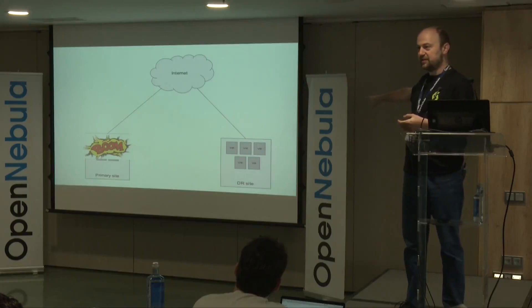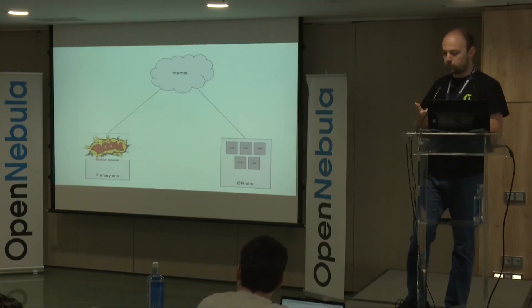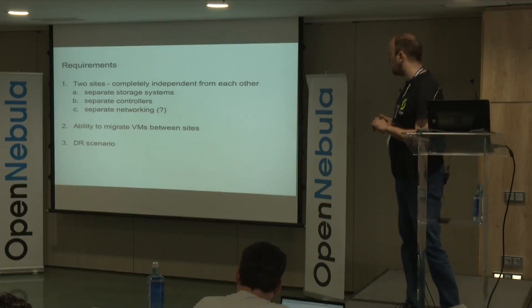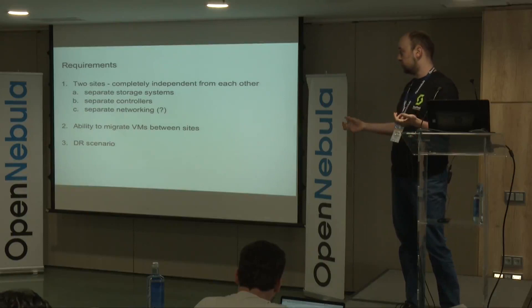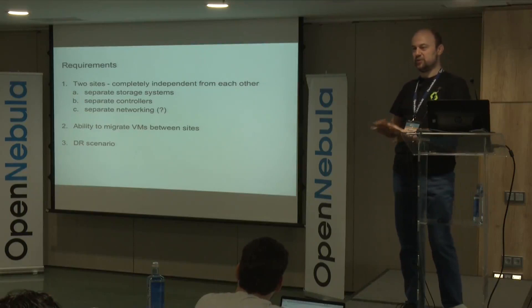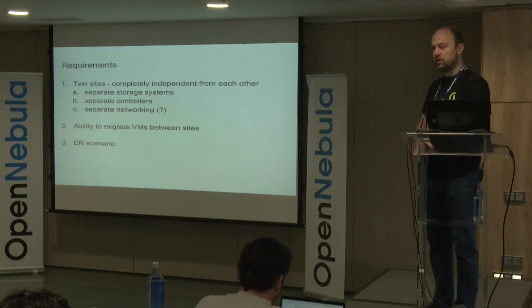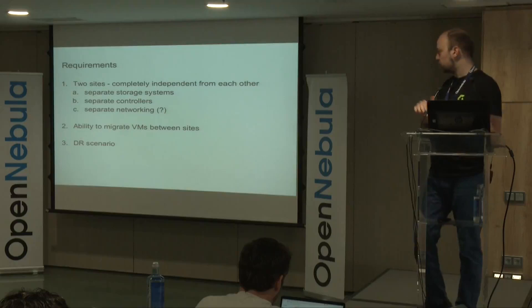In reality, it turned out to be slightly different — the requirement is a lot more nuanced. You have two sites completely independent from each other, two completely separate storage systems. You can't have a magical storage system that spans both sites; if one site dies, you still have access to the same data — that's not allowed by the requirement. Two separate controllers, and initially the requirement said separate networking, but they ended up doing a shared network spanning both sites with the same MAC address space.